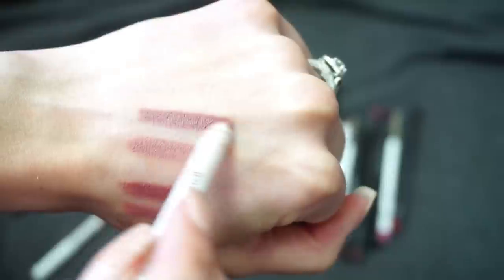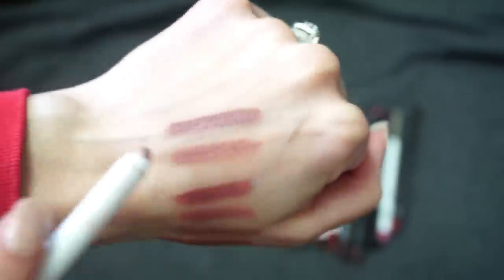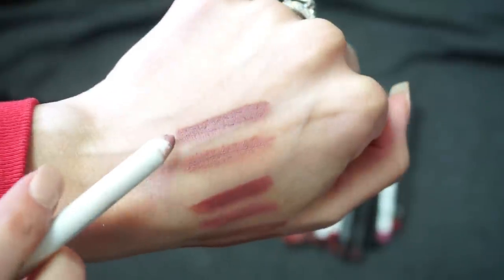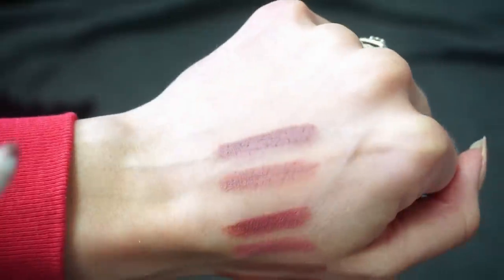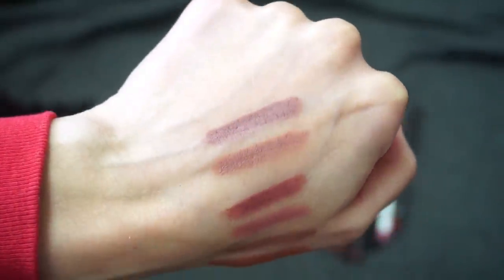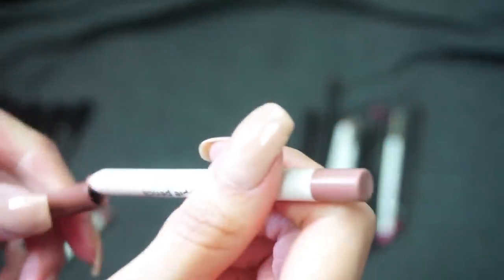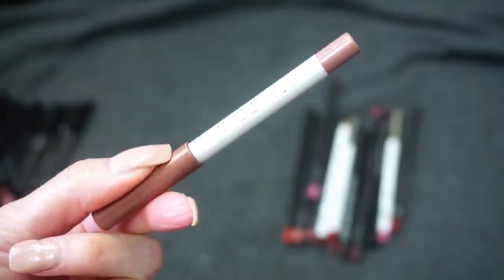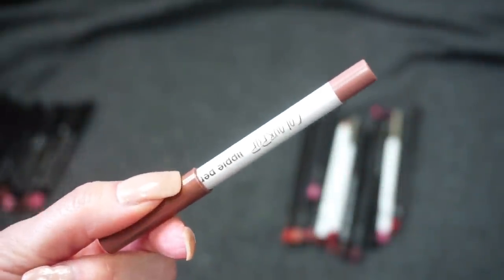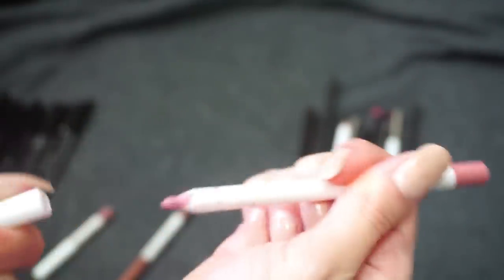Another ColourPop one — I grabbed this from my shop-my-stash bag — this is in Beeper. Raise your hand if you had the original Beeper liquid lip from ColourPop! It was like that 90s nude and it was gorgeous. I also got the lip liner and I love it. I've been getting a lot of use out of it especially since it's been in my shop-my-stash bag, so definitely keeping Beeper.